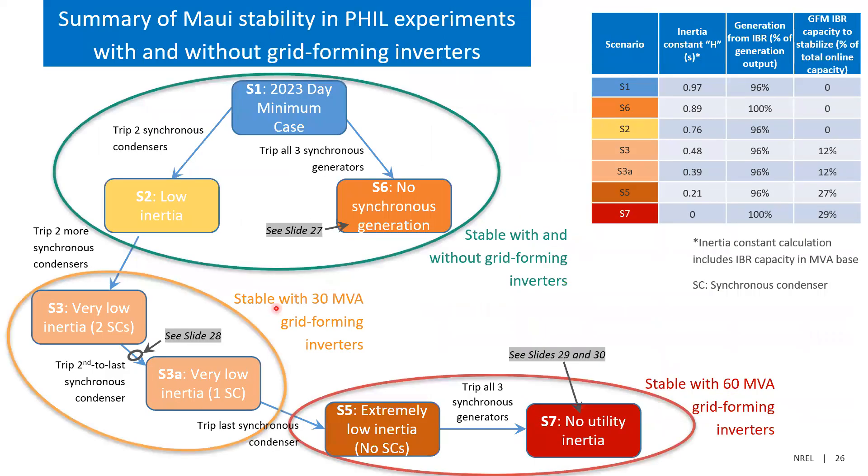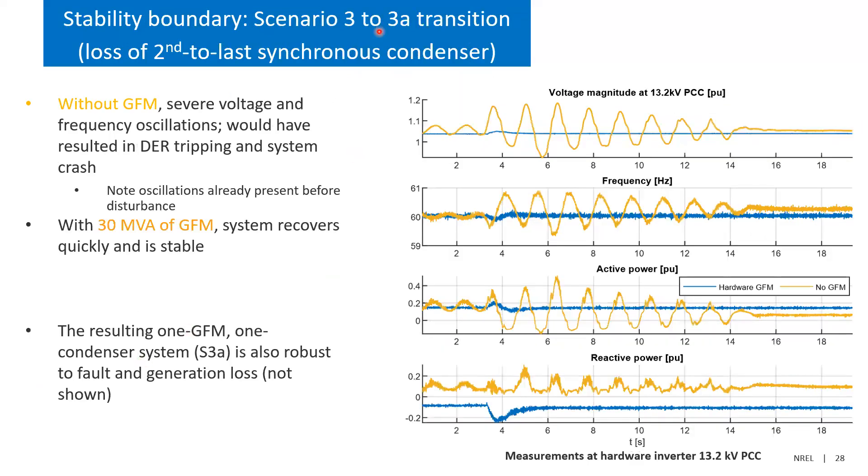Next, looking at the loss of the second-to-last synchronous condenser — the transition from scenario three to scenario 3a. The blue case has the hardware inverter in grid-forming mode; the yellow has it in grid-following mode. Even before the event, there's already a little oscillation. When you drop the synchronous condenser at three seconds, the oscillation amplitude goes high enough that you'd be losing all the DERs and the system would crash. So with no grid-forming online, the boundary of stability was: one synchronous condenser online was enough to keep the system apparently stable.